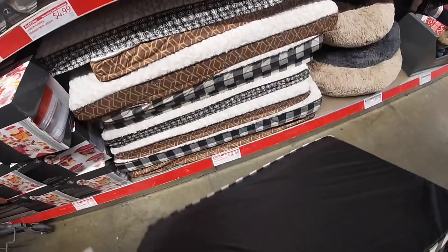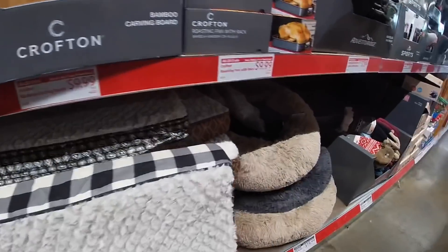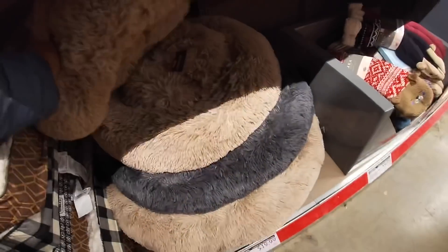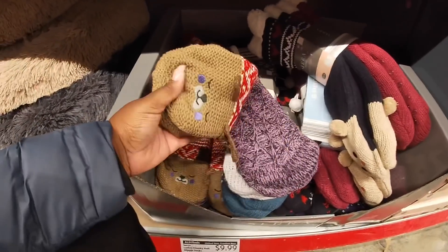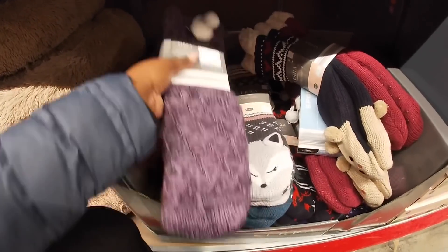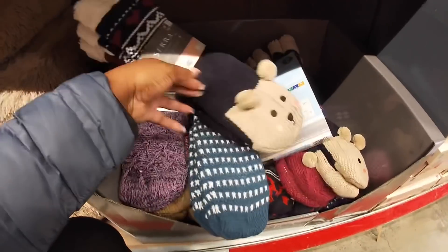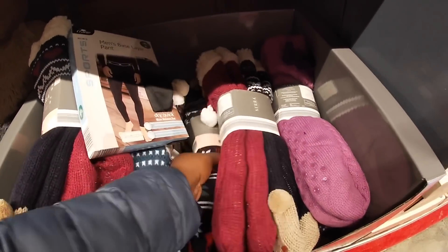Orthopedic dog bed — $16.99, with different prints. And then they also have the Heart to Trail plush dog bed for $20. Look at the socks — these are $9.99 for a two-pack. I see blue, burgundy, black with a puppy, purple, and green.